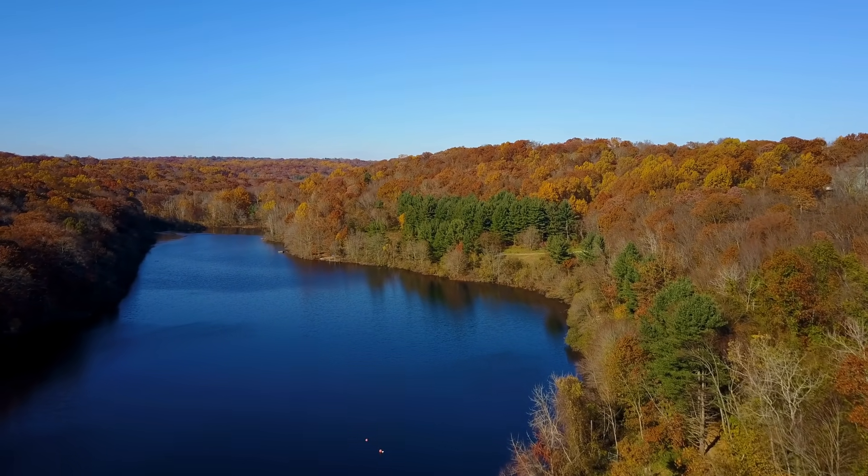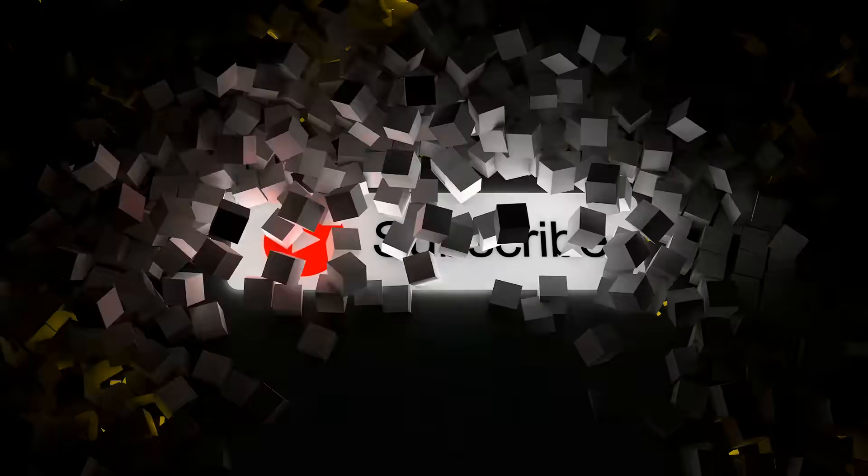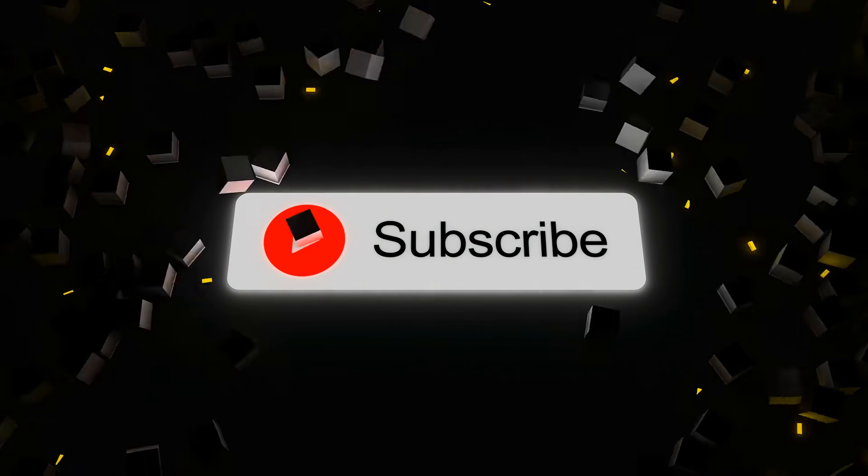And those were the FBS independents' stadiums. If you enjoyed the video, please consider subscribing. Thanks for watching. Have a good one.